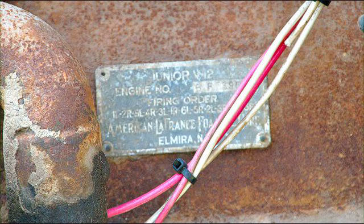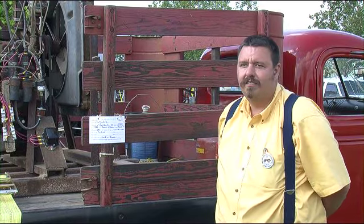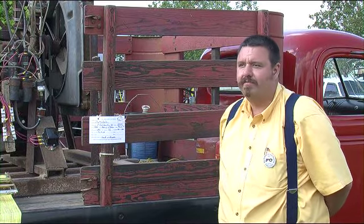The Hill Country Antique Tractor and Engine Association Show in Fredericksburg, Texas in June of 2012. It's a 1937 American La France V12. It's the junior model. It's an F-type.